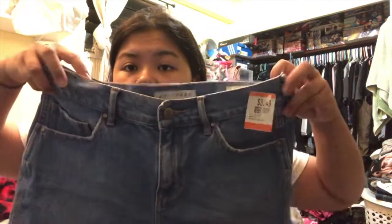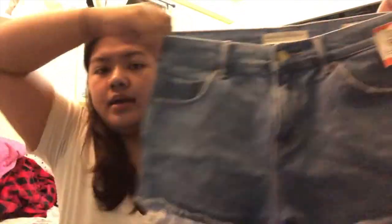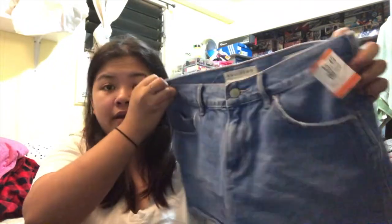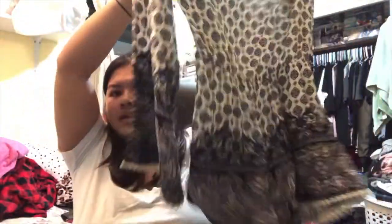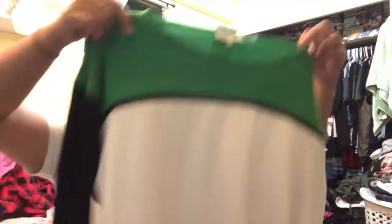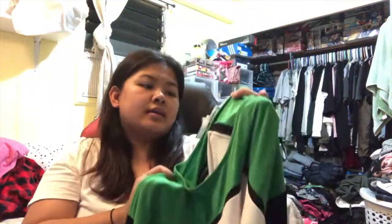For my boyfriend's sister, I got this Bullhead pair for $3.49 — really good price and doesn't look worn. I also saw this romper from 421 with cute detailing — $7.99. Then mostly for her, I found this Calvin Klein blouse for $7.49.